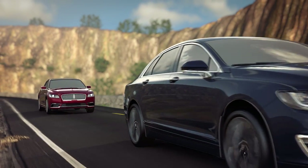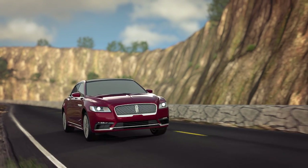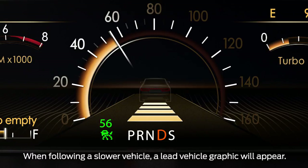Each gap represents a different driving preference and will affect how quickly your vehicle responds to changes in traffic. The information display will show a green indicator light, the current gap setting, and your desired set speed. A vehicle graphic will illuminate if adaptive cruise control detects a vehicle in front of you.